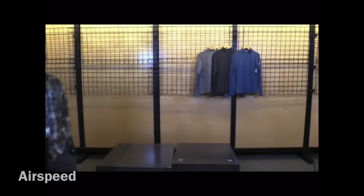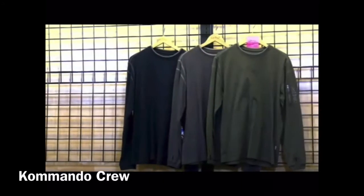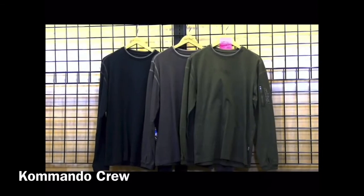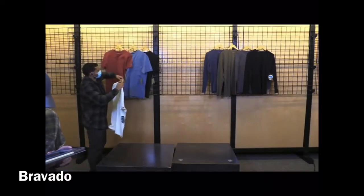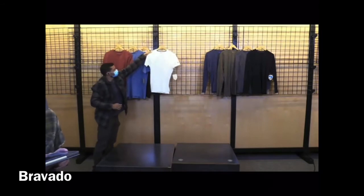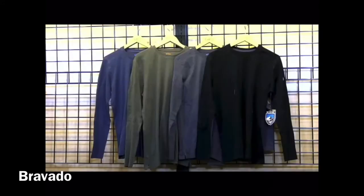Then we're jumping into our Commando Crew — that has our little logo zip on the sleeve. Colors: Carbon, Mutiny Blue, Olive, and Slate. It's 100% organic peach cotton. Don't forget our Bravado Long Sleeve and Bravado Short Sleeve — also 100% organic cotton, super soft peached cotton.